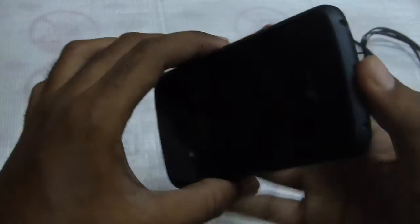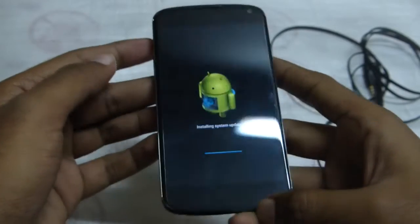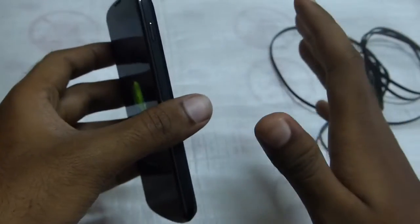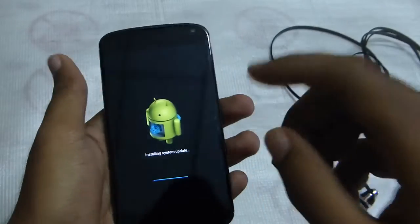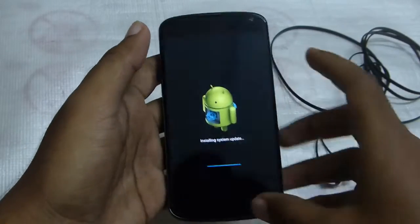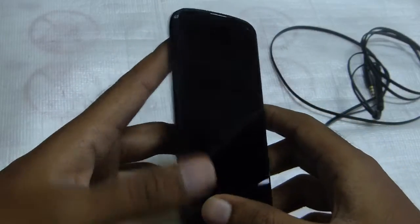I bought this phone for my long-term use, so I'm gonna use this phone for the next 2 years for sure. I'm pretty much sure that Google will release updates for this phone for the next 2 years, so that's a really good thing.